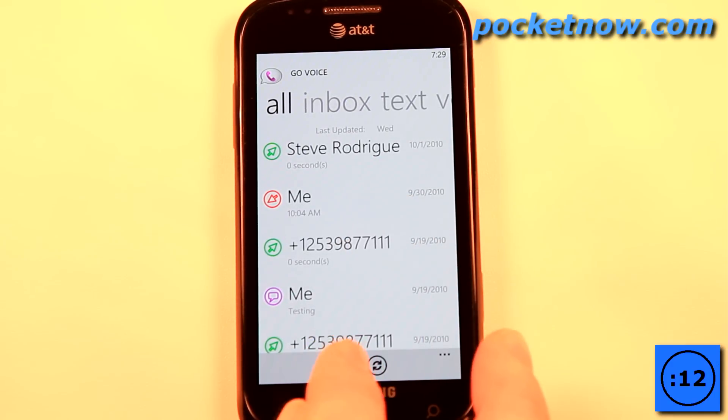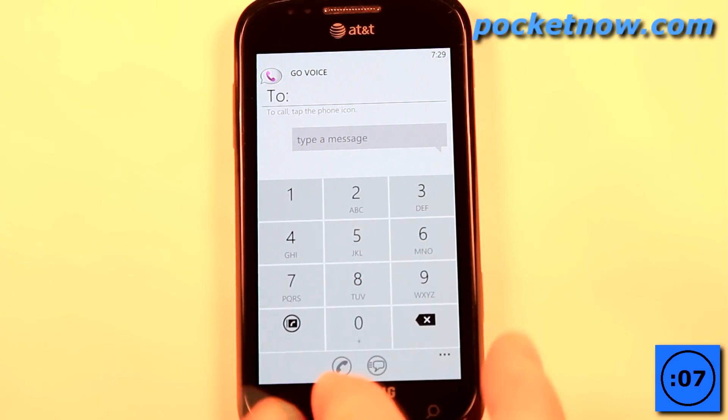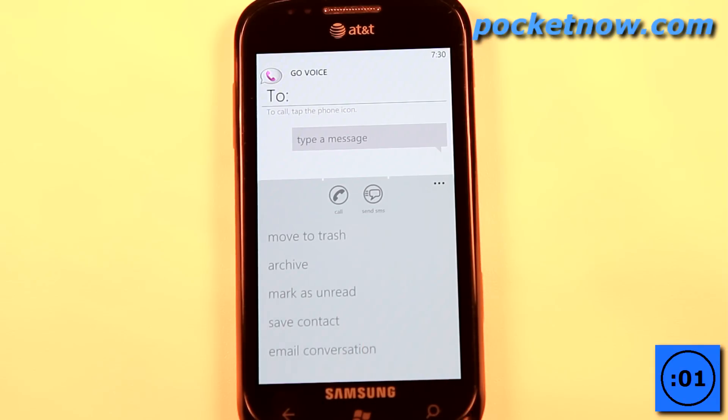If I want, I can go down to the plus sign at the bottom and either type in a message or dial a phone number and hit call to reach my contact. In the settings, we can move to trash, archive, mark as unread, save contact, and email a conversation.